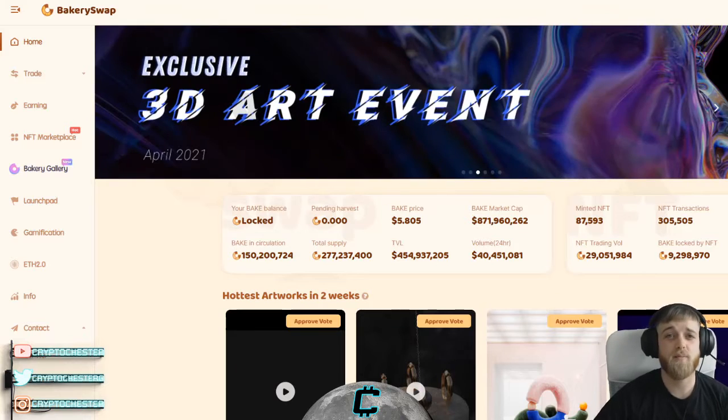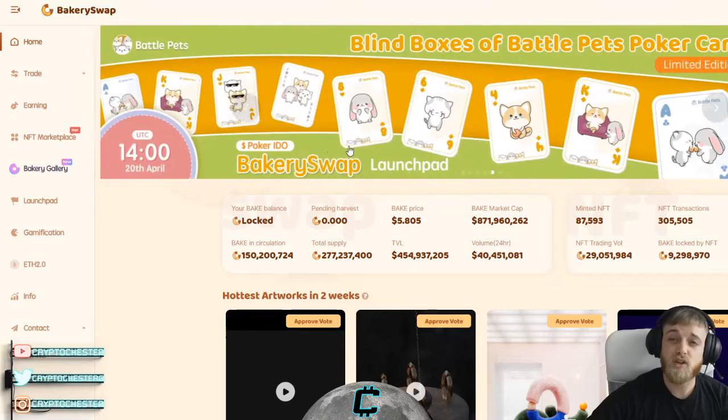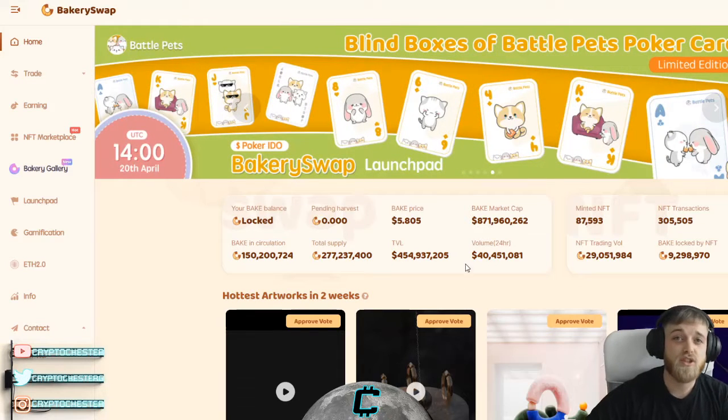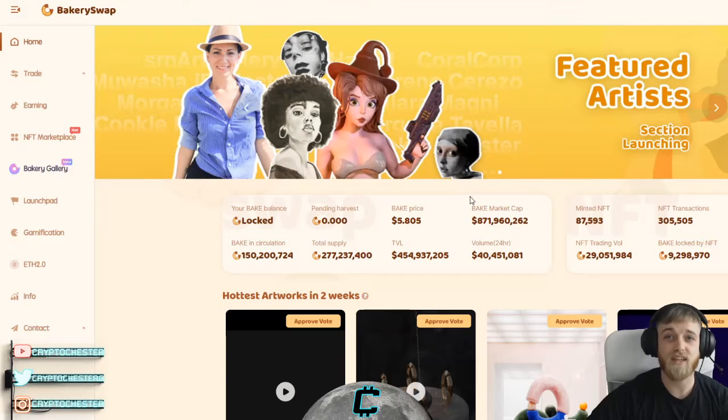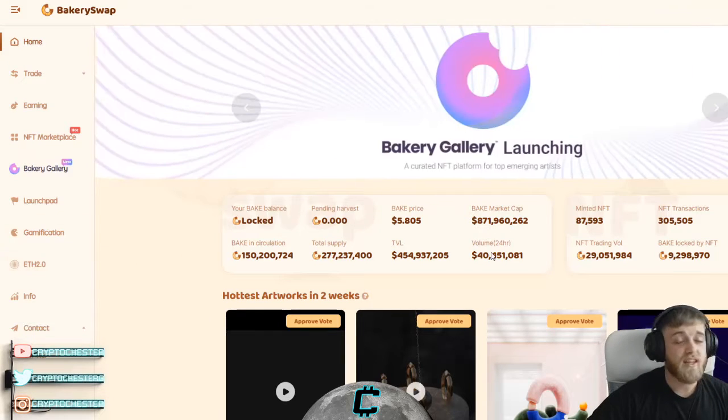Hi guys, welcome back to Crypto Chester. My name is Chester and today I'll be doing a video on BakerySwap, also known as Bakery Token or BAKE. BakerySwap is a decentralized exchange (DEX) hosted on the Binance Smart Chain, which offers great rewards for yield farming. It's an ecosystem where you can stake, earn, and buy NFTs.